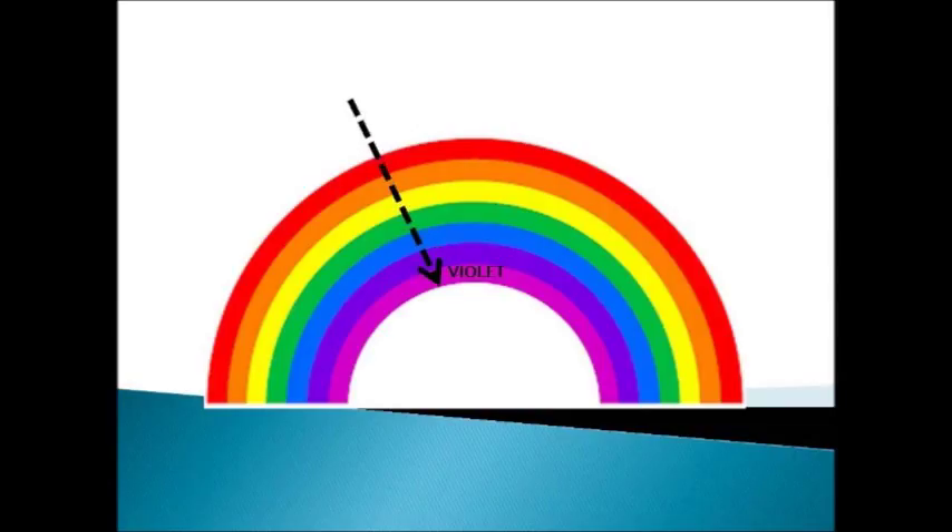Which color is this? Yes, this is the violet color. V, I, O, L, E, T. Violet.